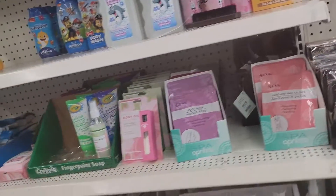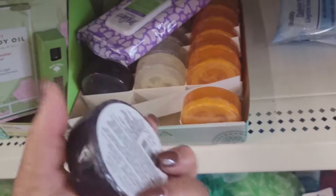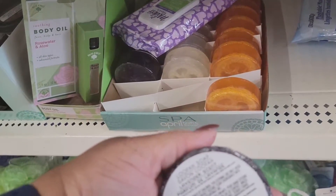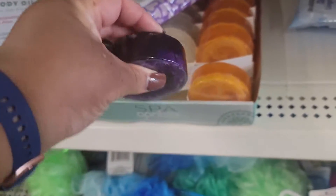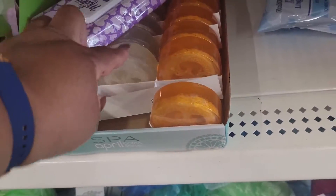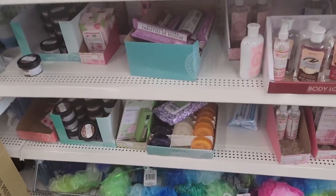What is this? Loofah soap right here — loofah soap. Purple, that one and that one. Loofah soap, all right.